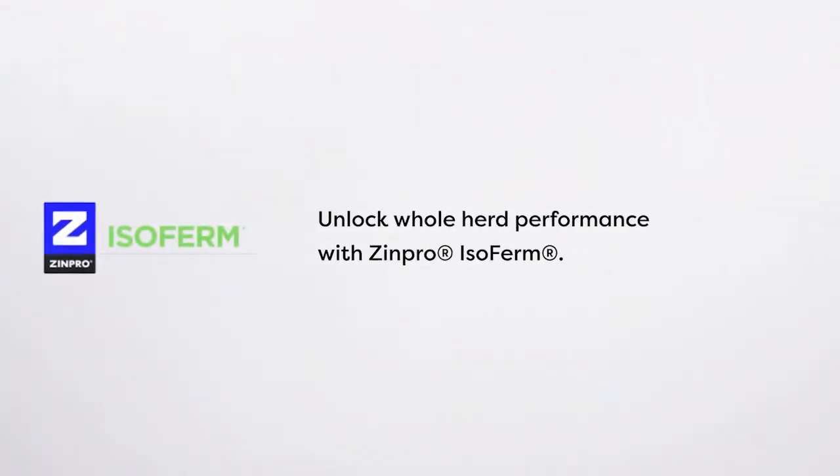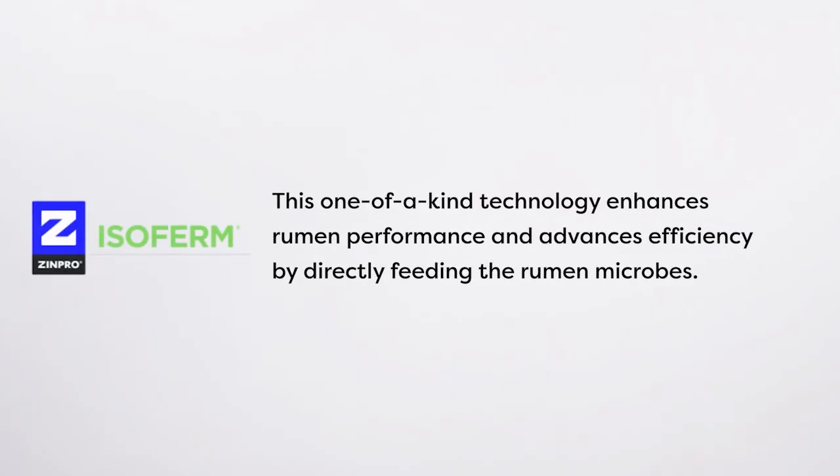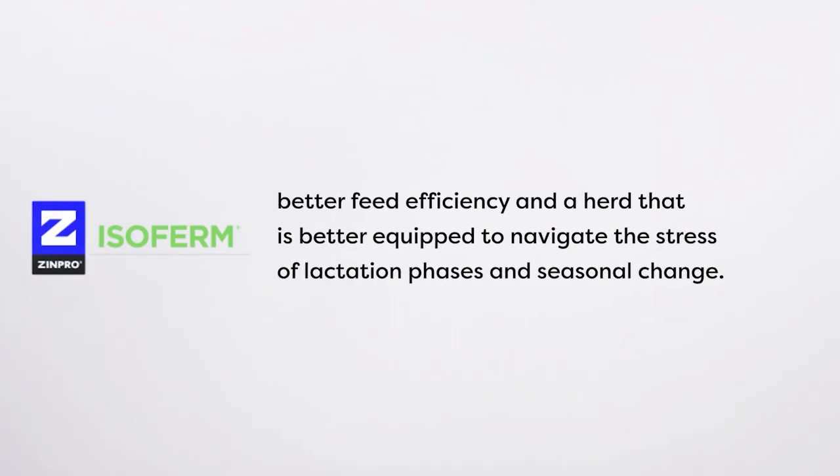Unlock whole-herd performance with Zinpro Isofirm. This one-of-a-kind technology enhances rumen performance and advances efficiency by directly feeding the rumen microbes. The result: decreased dry matter intake, increased energy-corrected milk, better feed efficiency, and a herd better equipped to navigate the stress of lactation phases and seasonal change. Learn more at zinpro.com/isofirm.